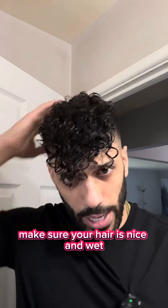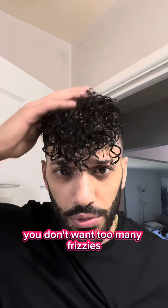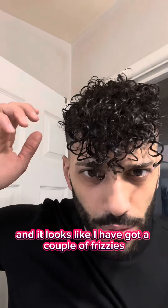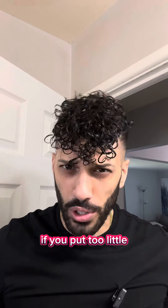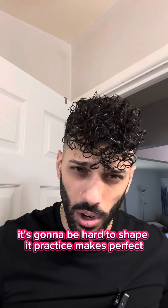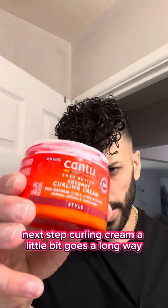First step: shower and make sure your hair is nice and wet. You don't want too many frizzies. I've got a couple, so I'm going to re-wet my hair and squeeze out some excess water before getting to work. First step is leave-in conditioner — if you put too little your hair will frizz up, and if you put too much it'll be hard to shape. Practice makes perfect.